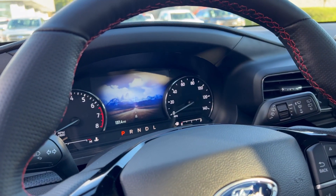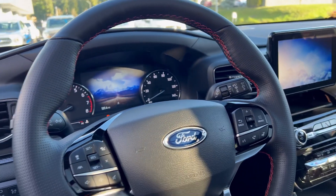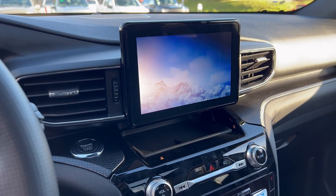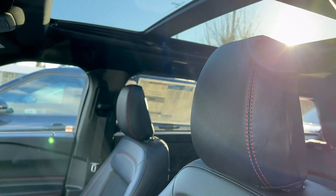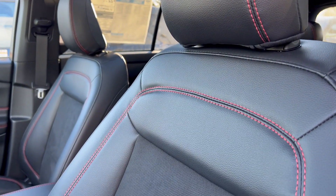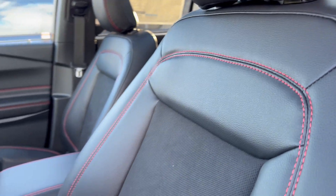In the interior of the ST Line, you have a 6.5-inch digital display gauge cluster and an 8-inch central display. One important thing to know is that both have a panoramic sunroof. On the seats of the ST Line you don't have any bold lettering, but you do have red stitching on the seats.